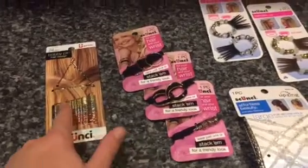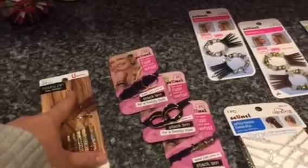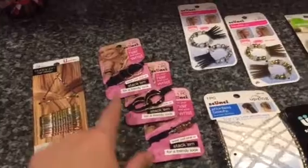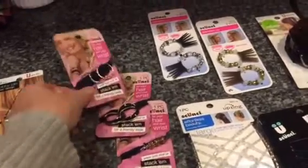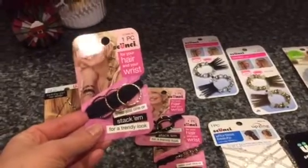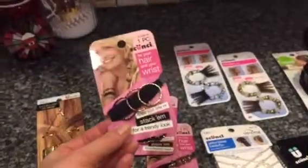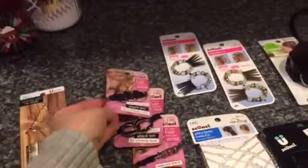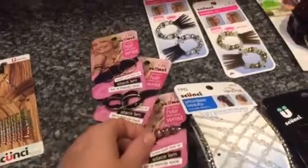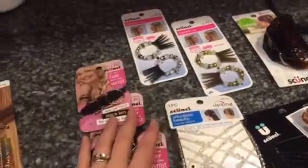The first thing I got was the bobby pins in three different colors, which I thought were really pretty. I love how they made this triangle — I actually have a hair clip like this and I think it's so pretty, what a great idea. And then these are really cool because you're supposed to be able to wear them on your wrist as a bracelet or in your hair. I wear a lot of ponytails and buns, so I thought these would look really pretty as a piece in my bun. It has little gems on it — really cute, really pretty.